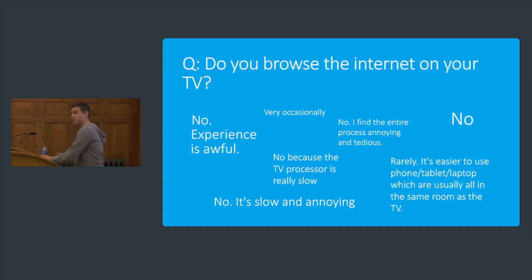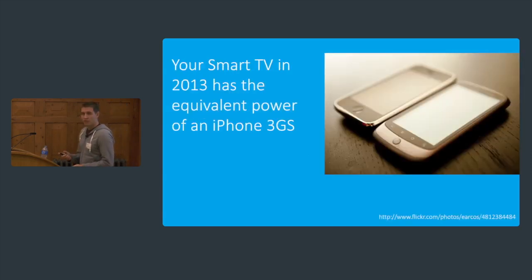I looked into the specs — what's under the hood for your typical smart TV? It's not very good. The first generation smart TVs were effectively equivalent to a first generation 2007 iPhone. The latest ones have a Cortex A9, approximately equivalent to an iPhone 3GS or iPhone 4 — and that's a 2013 smart TV. I can completely understand why people would rather pull out their phone with double or triple the RAM and a far faster processor, right there in their pocket, rather than use the TV.